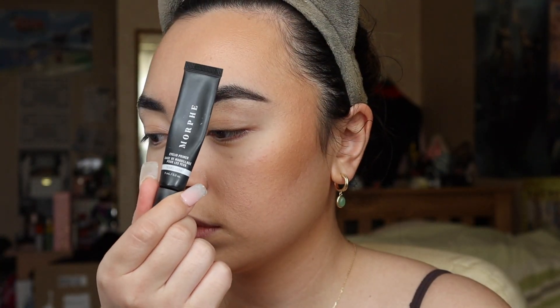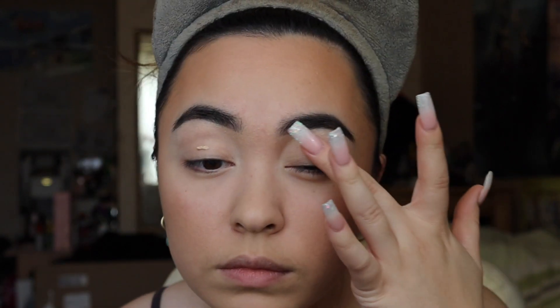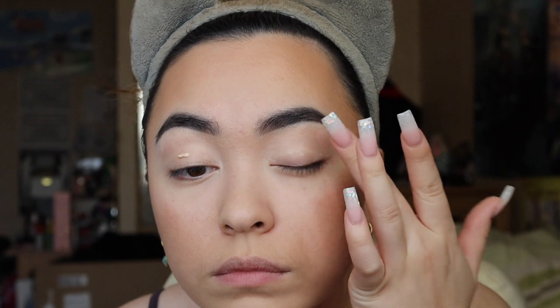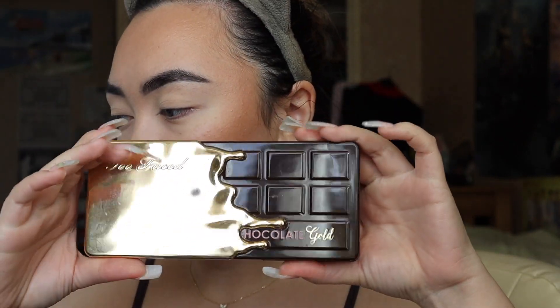So guys, I hope you enjoy it. I'm sitting super comfy in my bed right now, but we're going to start off by using the Morphe Translucent Eye Primer. We've got to keep the eyelids creaseless. So I'm patting that in, really making sure that it is not thick.